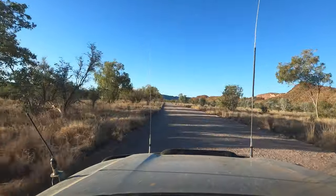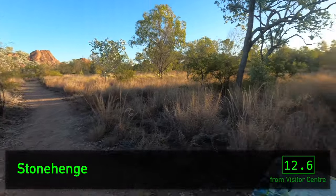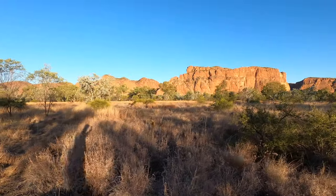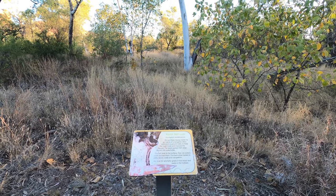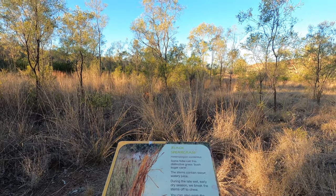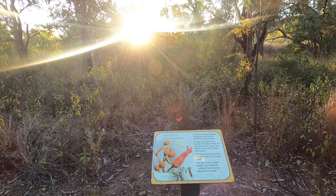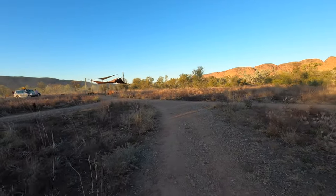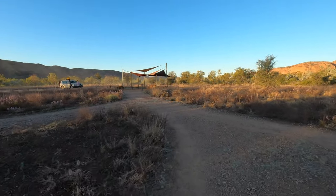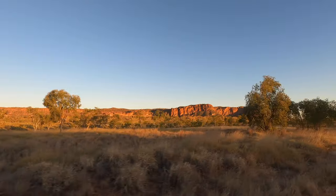With the sun starting to go down, we head back to the north branch of the park. There's one more walk we didn't do yesterday: Stonehenge. This walk features a bunch of native plants and interpretive signs that show how these plants were used by the local Aboriginal people. But there's one last thing to do — get up to the Kunkalanyu Lookout in time for sunset.